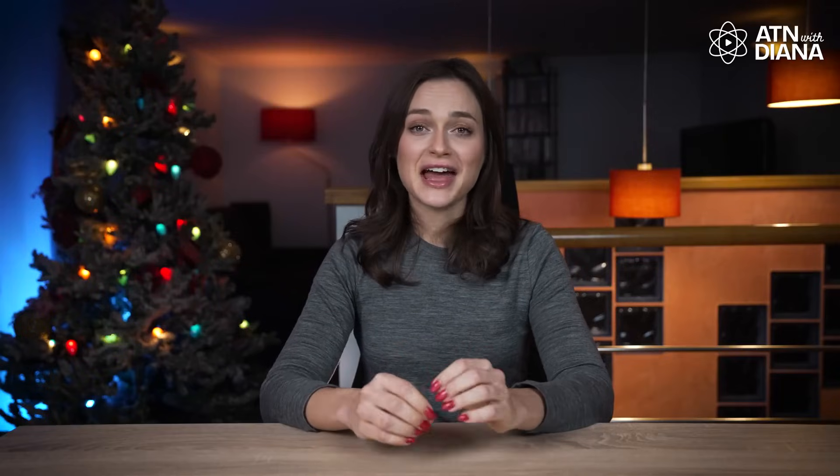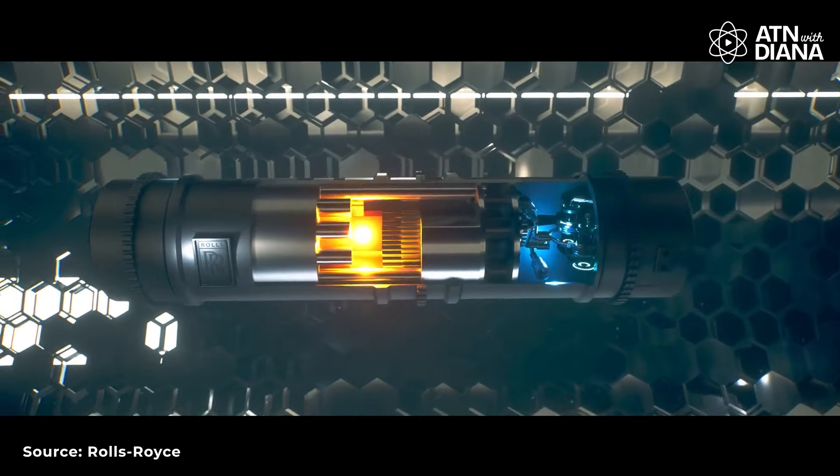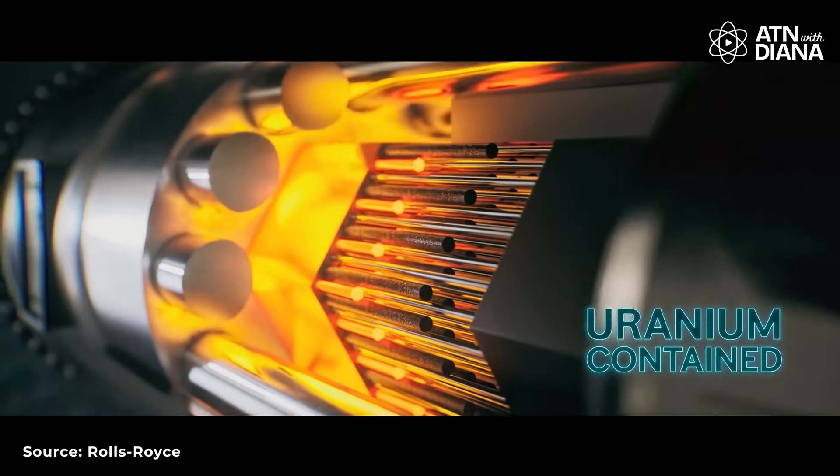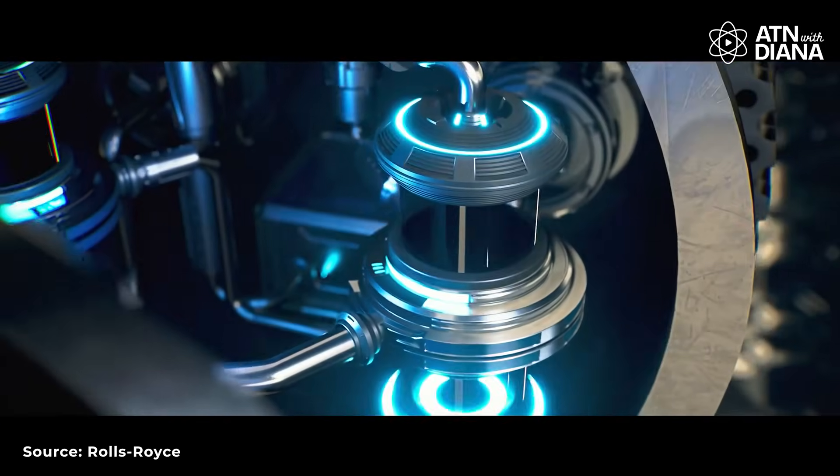These fuels aren't just powering homes and industries – they have future applications too. For example, used fuel from SMRs can be reprocessed for other reactors or advanced technologies, minimizing waste and maximizing efficiency. Which fuel do you think has the brightest future? Let me know in the comments!